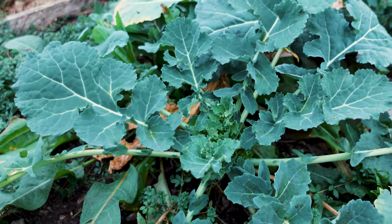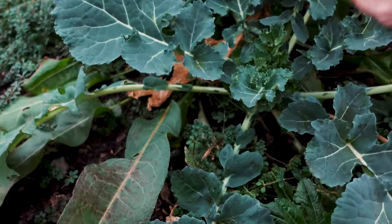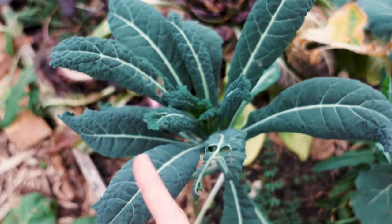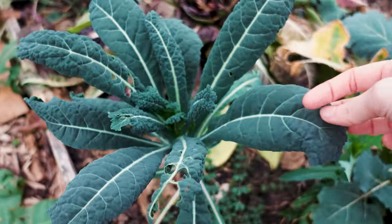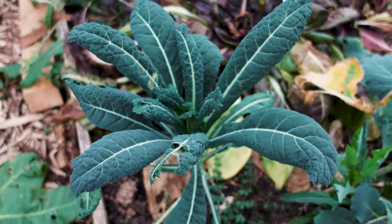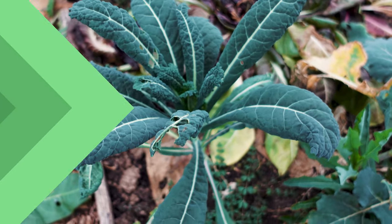Another popular cut and come again vegetable is kale. You can just cut kale leaves off from the side and they'll keep growing back. This is a different variety — dino kale — and it does really well; just cut off the smaller leaves and it will continue to grow through the top as well.